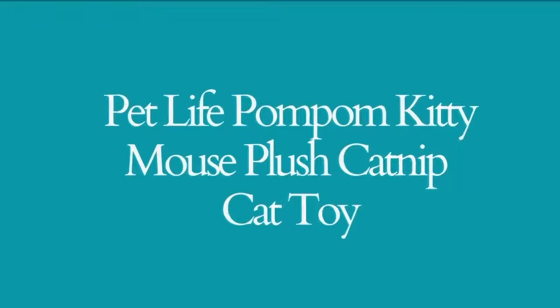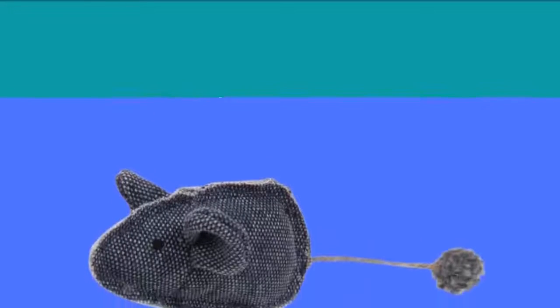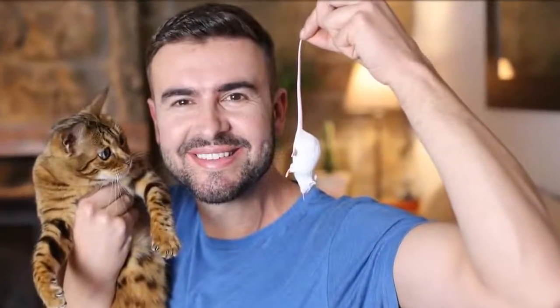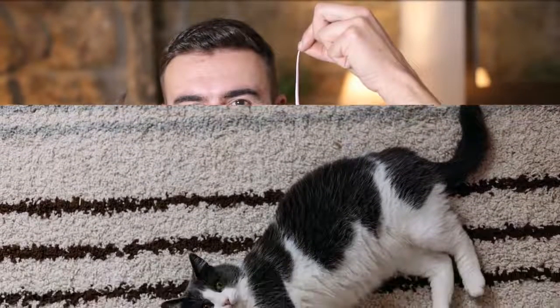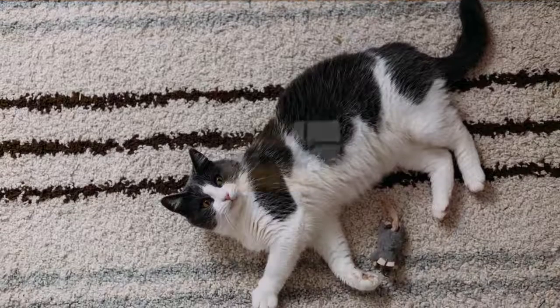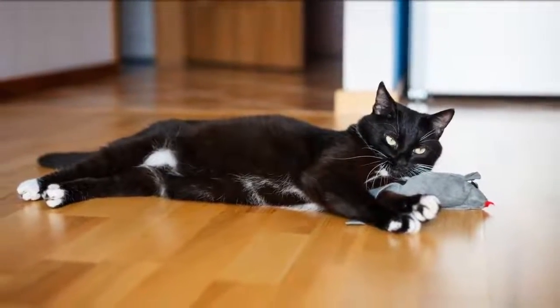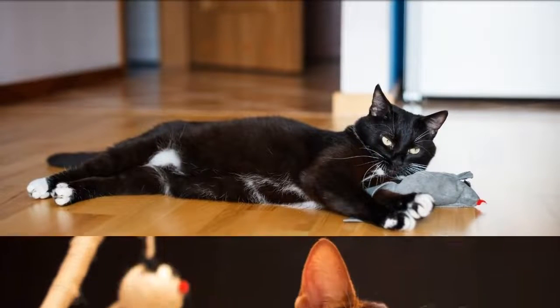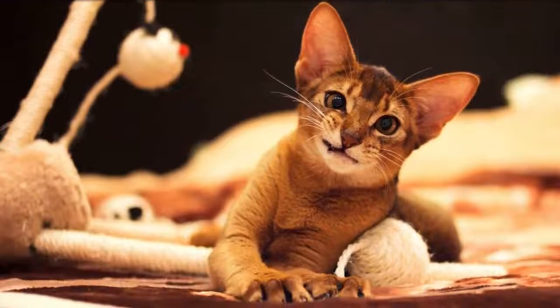Pet Life Pom Pom Kitty Mouse Plush Catnip Cat Toy. The Pet Life Durable Mouse Pom Pom Tail Plush Kitty Catnip Cat Toy is super durable. It resembles a mouse with a playful pom-pom tail. It is made of heavy-duty oxfords with reinforced stitching for added durability and scratch resistance. The inside is lined with eco-friendly recyclable polyfills. This toy is also water-resistant and machine washable.